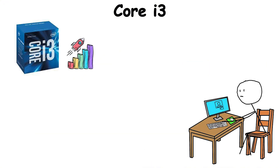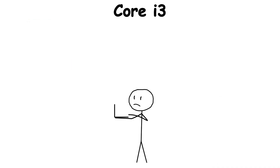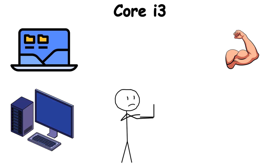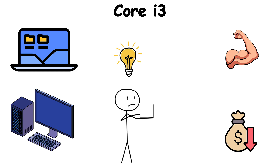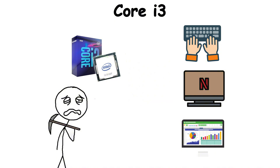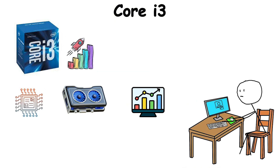Over the years, Core i3 has evolved, gaining more cores, better integrated graphics, and efficiency that puts old Pentiums to shame. If you've ever used a slim Ultrabook or a budget-friendly desktop that felt snappy without breaking the bank, chances are it had a Core i3 inside. It's the quiet workhorse that keeps modern life running smoothly, proving that not every CPU has to be a monster to make an impact.